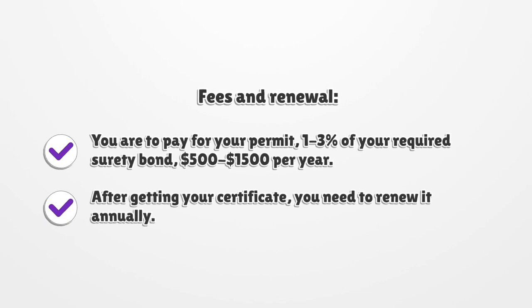For fees and renewal, you are to pay for your permit — 1 to 3% of your required surety bond, which is $500 to $1,500 per year. After getting your certificate, you need to renew it annually.